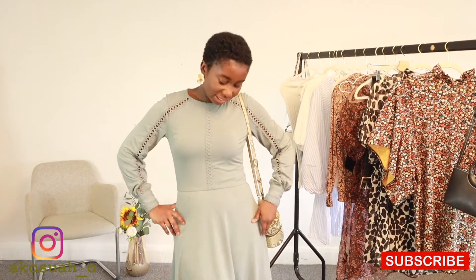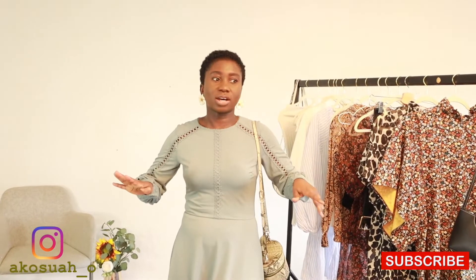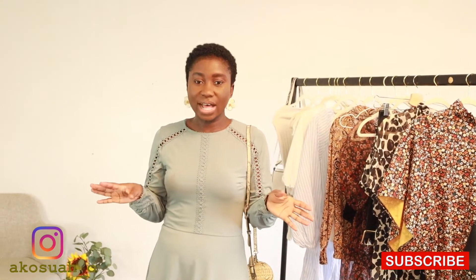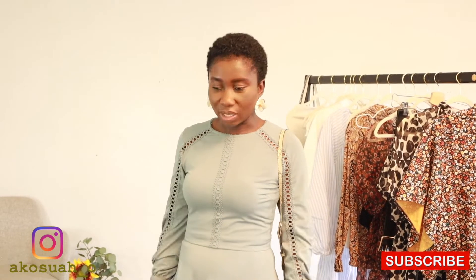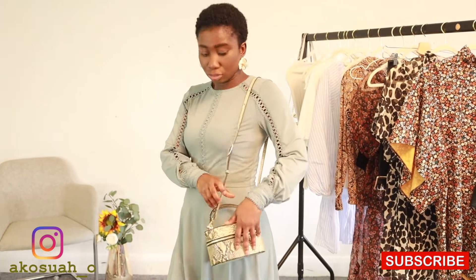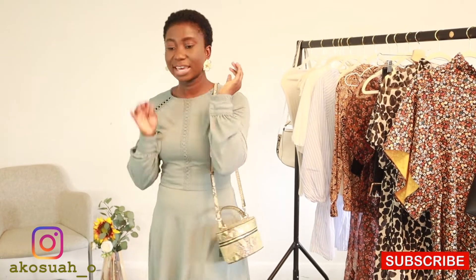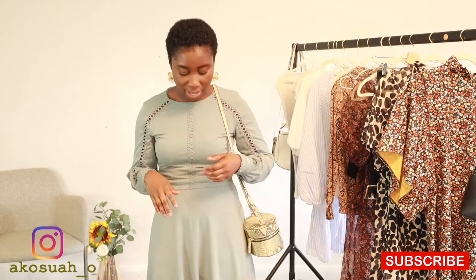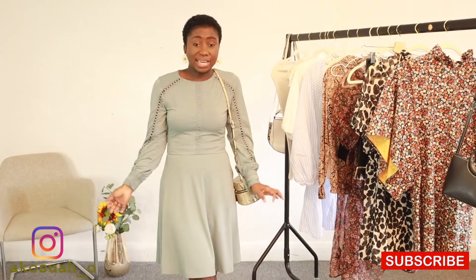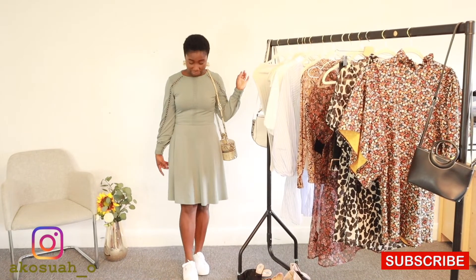For my next outfit, this is a dress from H&M — I really love it. I love all the designs on the sleeve; it's one of those dresses that works in all weather and all seasons — winter, summer, spring, and autumn. I've paired it with my Mango animal print bag, my Zara flower earrings, and kept it casual with my white Levi's platform trainers.